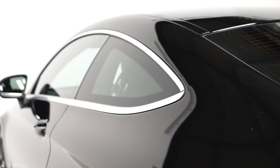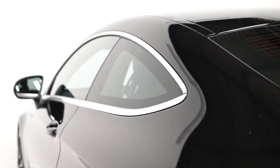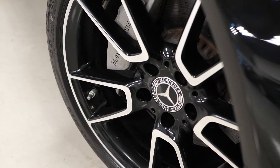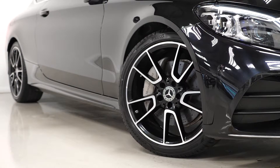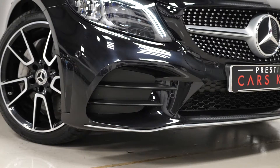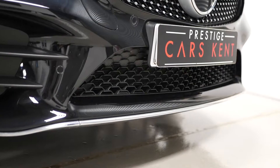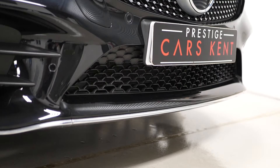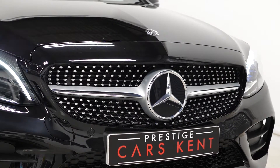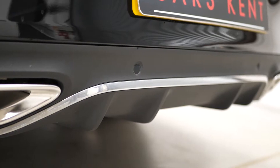This car is finished in the optional obsidian black metallic paintwork. The vehicle comes with the optional bi-colour painted alloy wheels with the black paint and diamond turned finish to them, and the AMG Line model comes as standard with the AMG Line body styling. You can see on this facelifted example you have the unique front and rear bumpers with the matte silver trim, chrome trim inserts as well, and the satin silver tailpipe finishers.